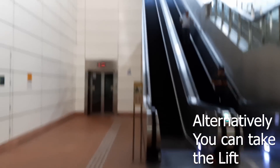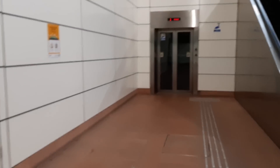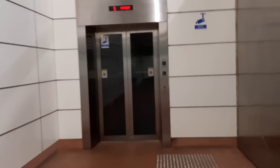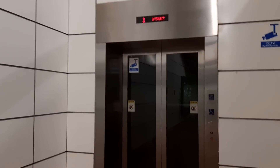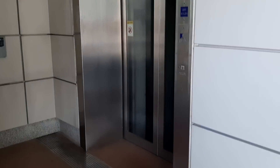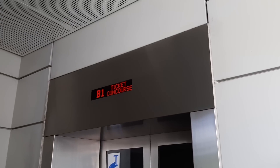Alternatively, instead of taking the escalator up, you turn left a bit and head towards the lift or elevator. This lift will take you all the way up to street level. So this is the lift — if you take it up to the street level, it will bring you here.